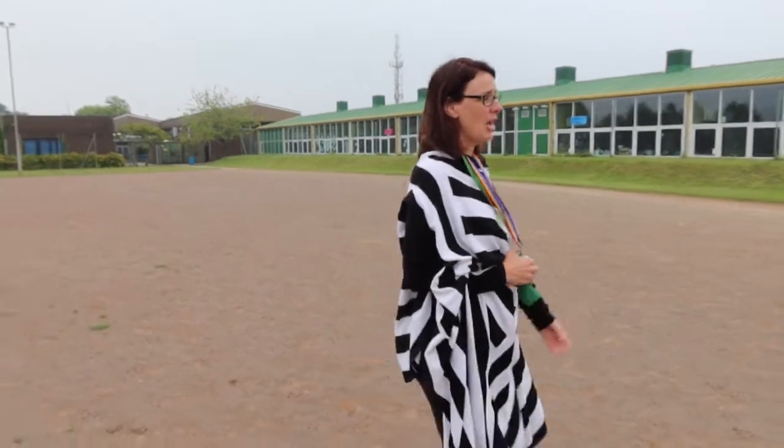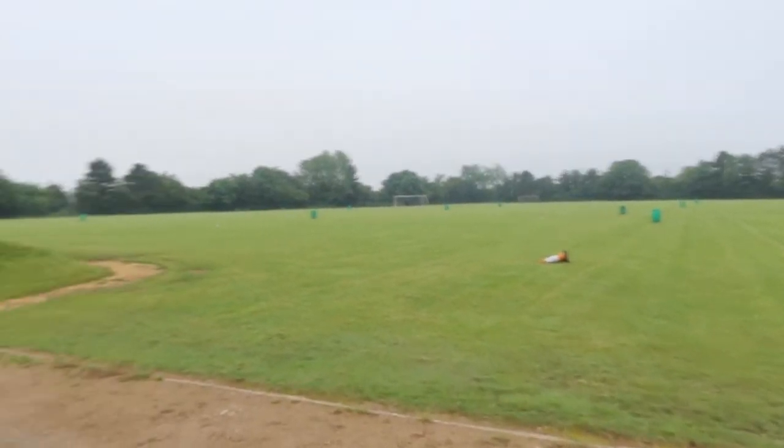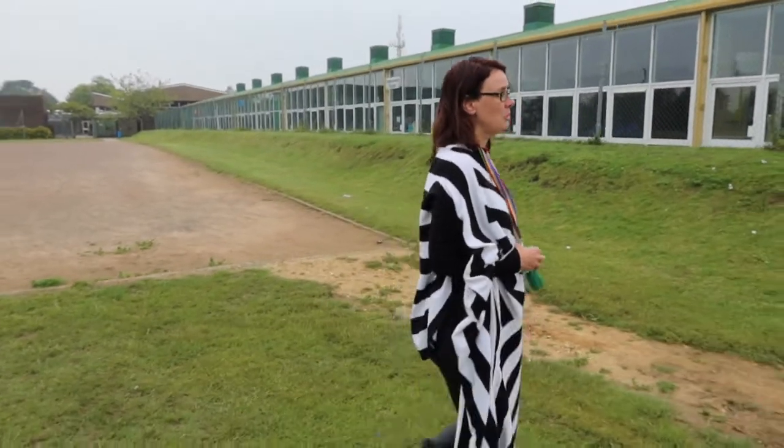One thing you do have to be careful about on the field at lunchtime is the amount of seagulls — I think you can see some of them now, all lying around there. They are always here. We normally get quite a lot at lunchtime, desperate to eat your beautiful homemade lunches. They'll swoop down and snatch it, so you do have to watch out for them.